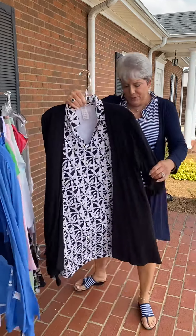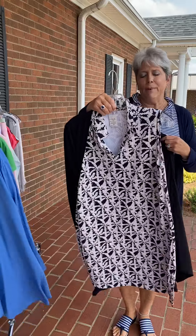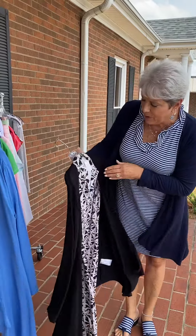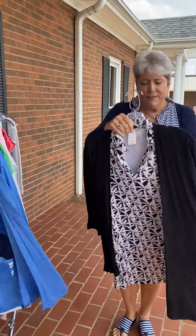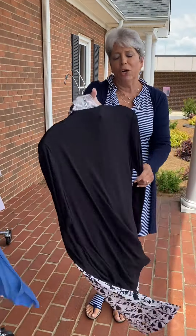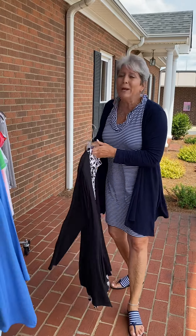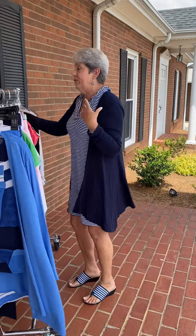Here is another look along the same lines with a Lulabee dress. This is the Mandarin sleeveless style, priced at $88, in a palm tree print. We put a black cardigan with it, priced at $62. What a deal — that's a great cardigan for the price.